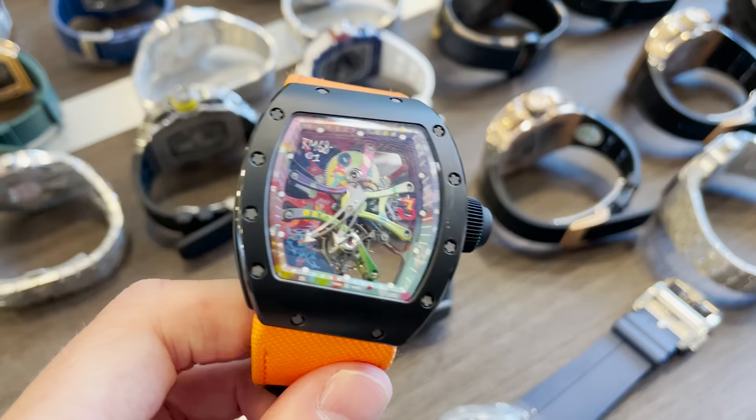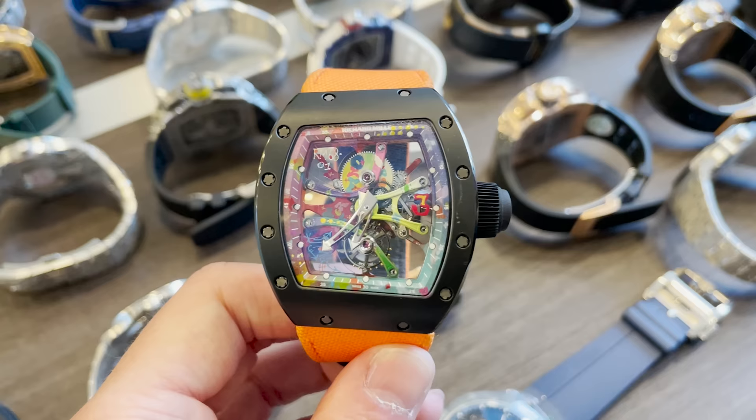The story behind this watch is that Serial Farm — that's his real name — is known as Serial Congo because he spent his childhood in the Republic of Congo. He's a French painter and artist that used to paint on the streets of France, in tunnels and on walls. His collaboration with Richard Mille was in 2016, and he started working on his passion at age 11.